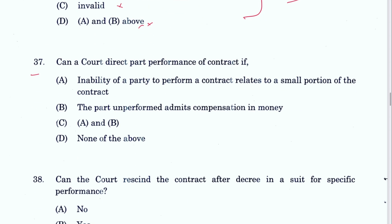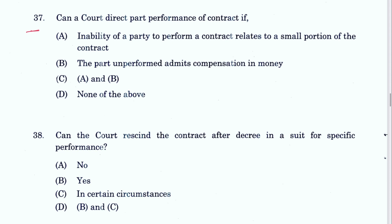Question 37: Can a court direct part performance of a contract if the liability of a party relates to a small portion of the contract? Yes. And if the unperformed part admits of compensation in money? Yes. Both A and B are correct, so C is the answer, mentioned in Section 12 of the Specific Relief Act.